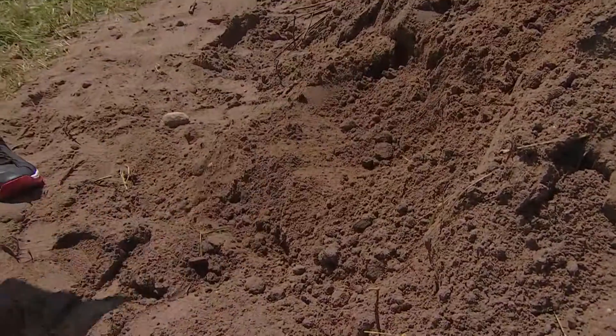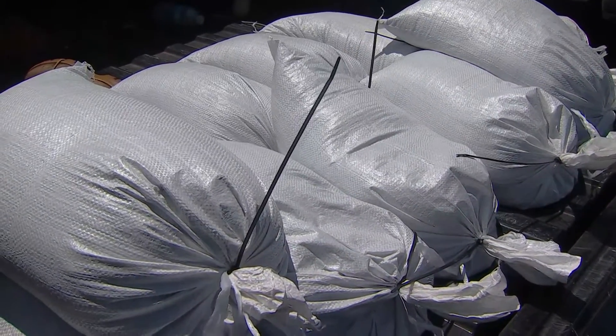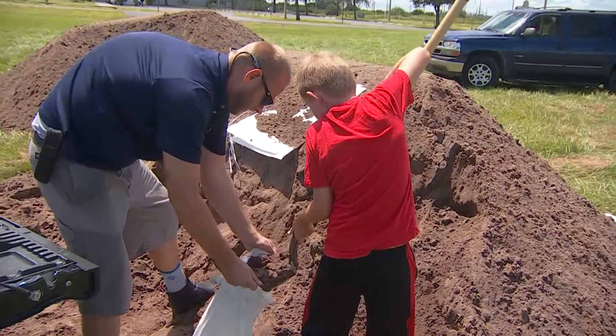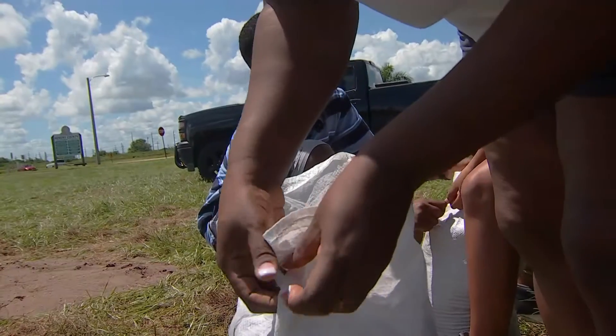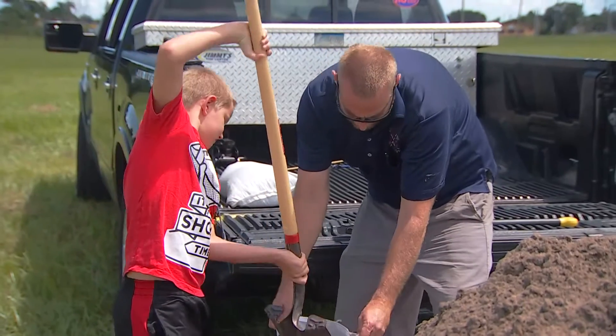This is video from earlier today as folks sweated it out to fill up their sandbags. People brought their own shovels to load up. Each person is limited to 25 bags so there are enough for everyone. I talked with one homeowner who's been through a hurricane before — he says he's taking his chances with this storm rather than risk breaking down or running out of gas trying to get out of here.